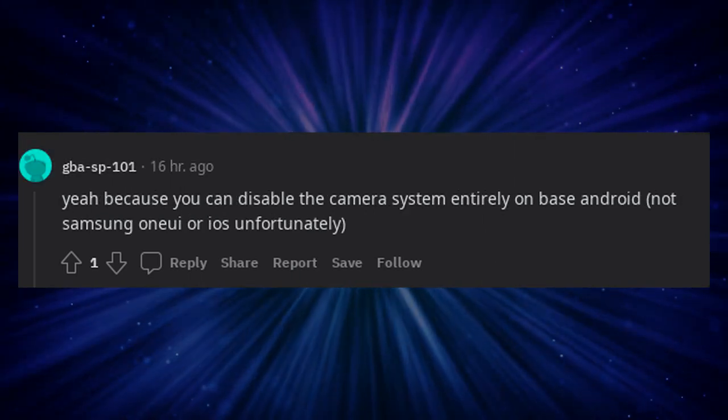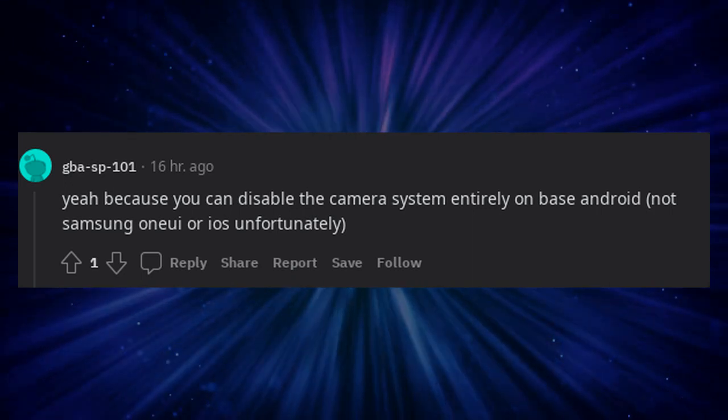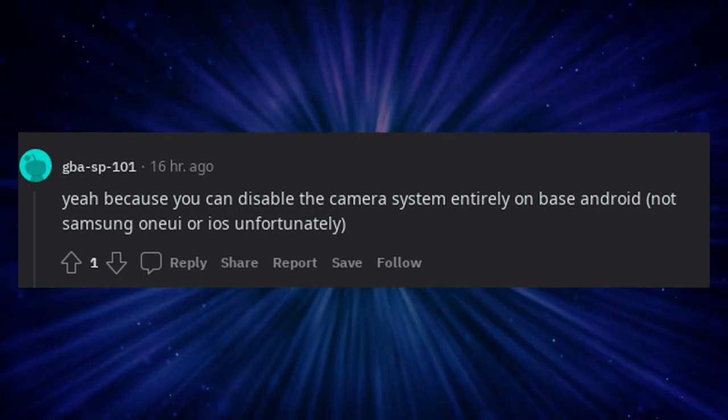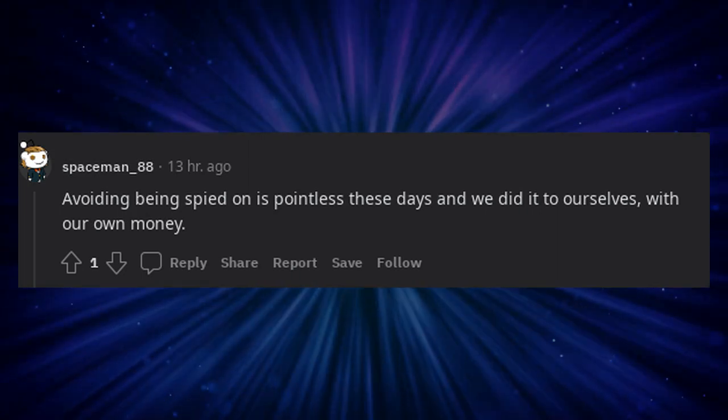You can disable the camera system entirely on base Android, not Samsung OneUI or iOS unfortunately. Avoiding being spied on is pointless these days and we did it to ourselves, with our own money.